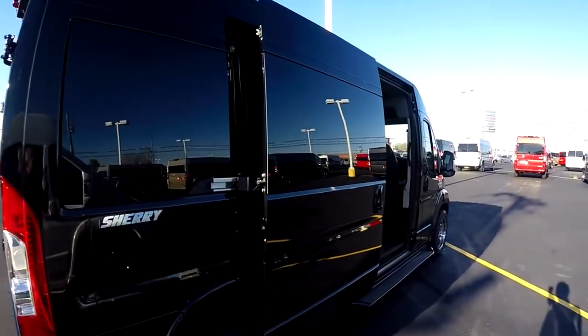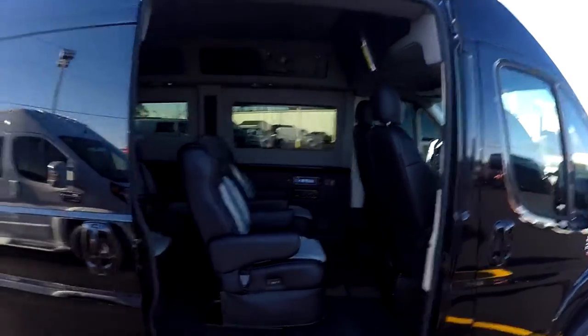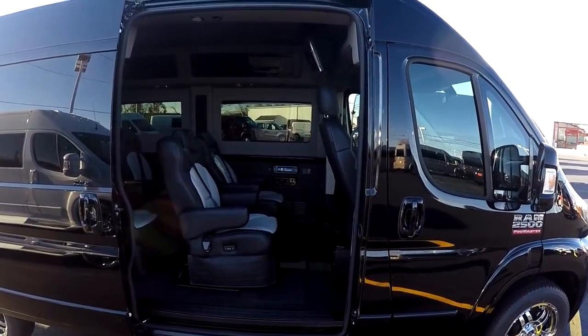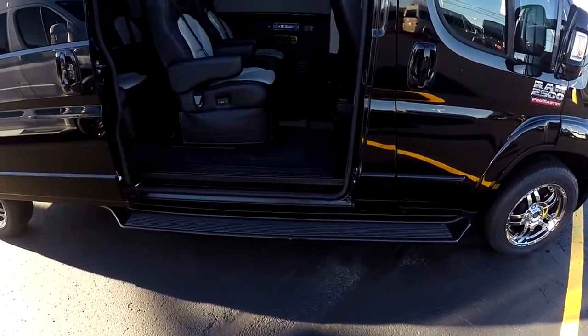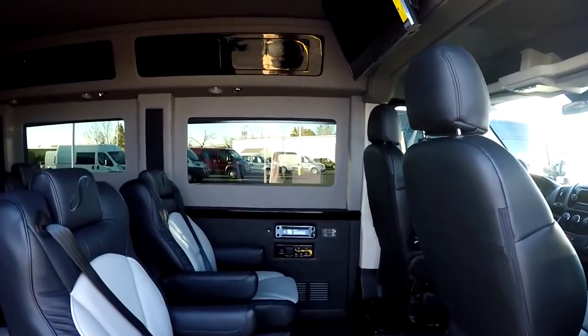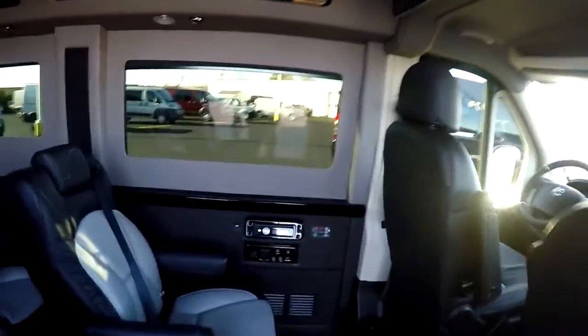Moving along to the passenger side of the van, the rear entry is a sliding door. With these vans being front-wheel drive, we now have the lowest floor in the industry at only 21 inches. So somebody as tall as me at six foot four can walk right into this van and not even have to duck.